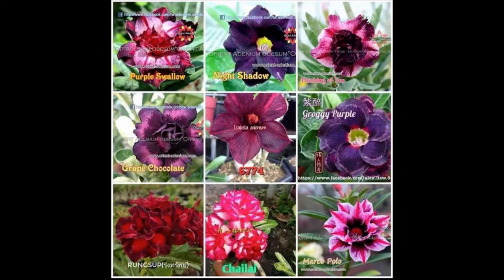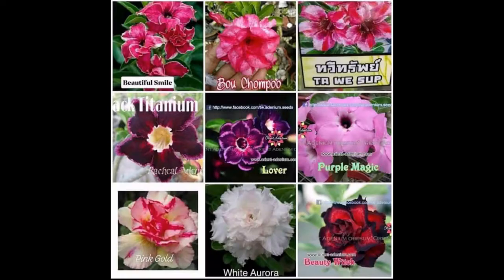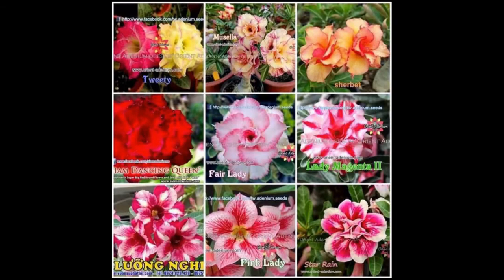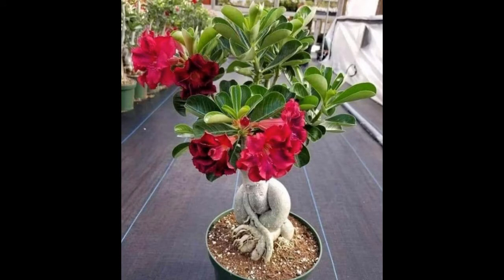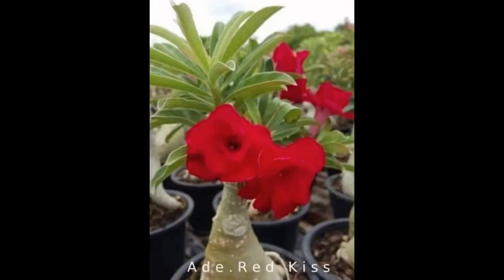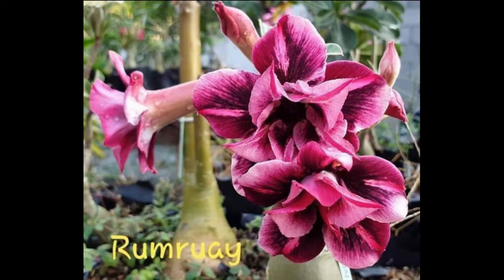Is adenium poisonous? The adenium, also known as the desert rose, is included in a list of plants considered dangerously toxic to humans, dogs, cats, and horses. The plant is known to contain potent toxins which, if ingested in large amounts, can be lethal. Is adenium a bonsai? The desert rose is a small succulent tree native to Africa and Arabia with fleshy leaves and a bulbous base — it is popular as an ornamental plant but not often seen as a bonsai.